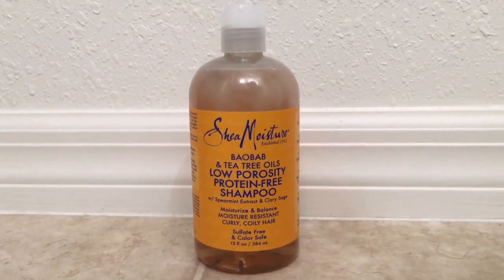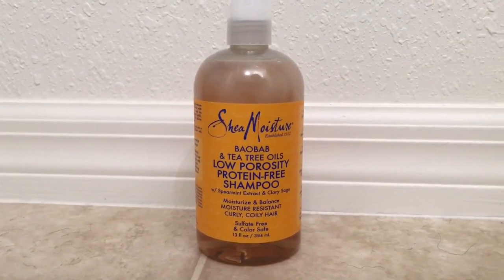The other shampoo is also from SheaMoisture — it's their Low Porosity Protein-Free Shampoo with spearmint extract and clary sage, supposed to moisturize and balance moisture-resistant hair. When I was looking for protein-free products, it hit me: SheaMoisture has a protein-free line, so why not try it? I really like this shampoo — it cleanses really, really well, and a little goes a long way. The smell is more musky and earthy compared to the sweet rose scent of the other one. I've already bought another bottle even though I'm not halfway through this one, because we're going to keep using this shampoo for as long as I deem necessary.